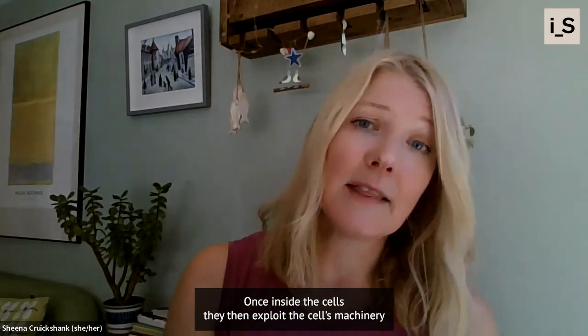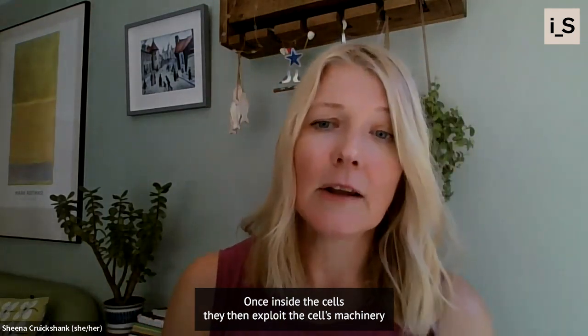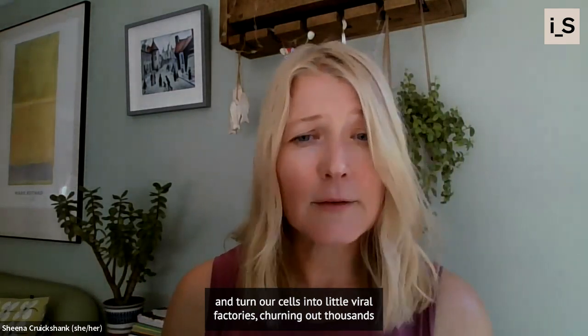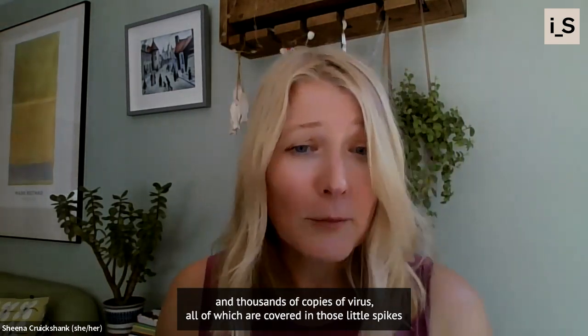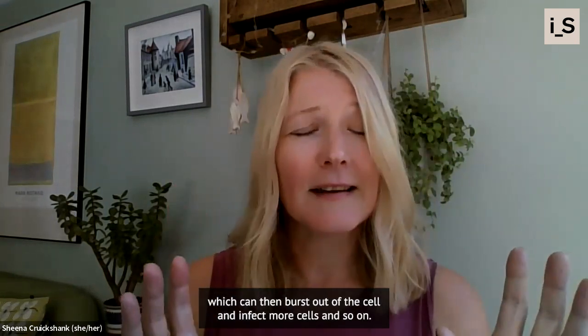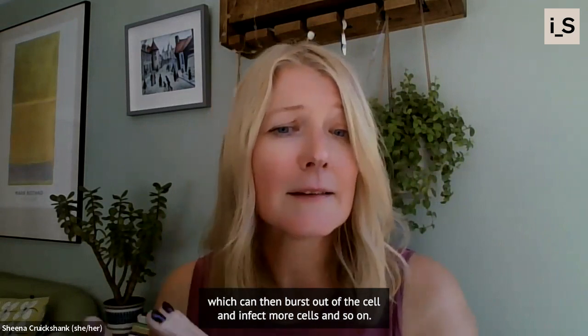Once inside the cells, they exploit the cell's machinery and turn our cells into little viral factories, churning out thousands and thousands of copies of virus, all of which are covered in those little spikes, which can then burst out of the cell and infect more cells and so on.